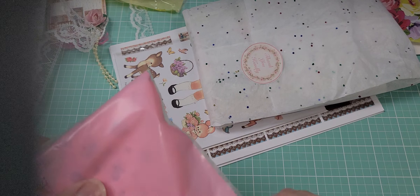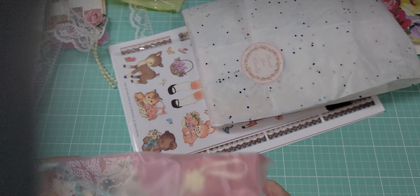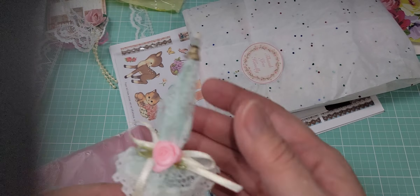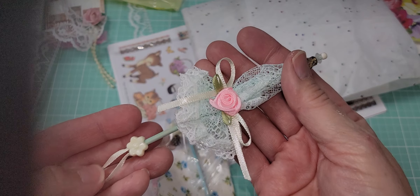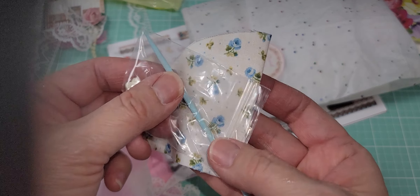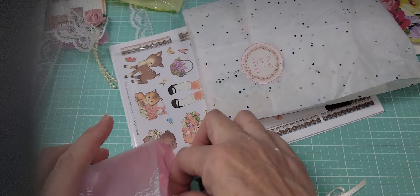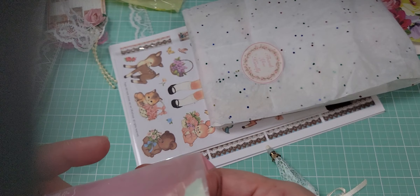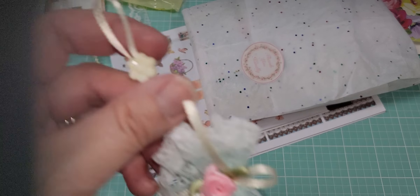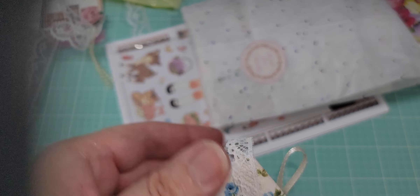She has a bag full of trims too. Oh, this is beautiful — look at this parasol! It's a shabby umbrella and she gave us the pieces to make them ourselves. I might have to go back and watch her video on how to put them together. She gave us everything we need to make our own parasol — so pretty!